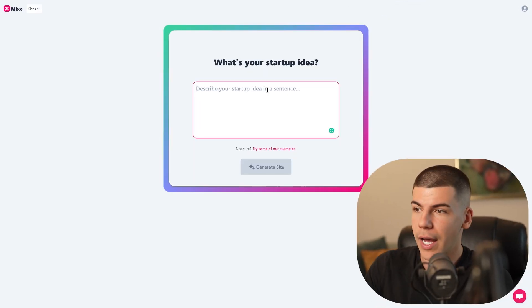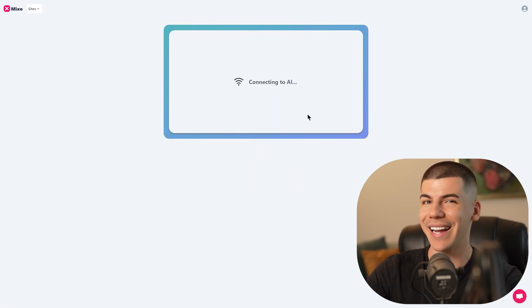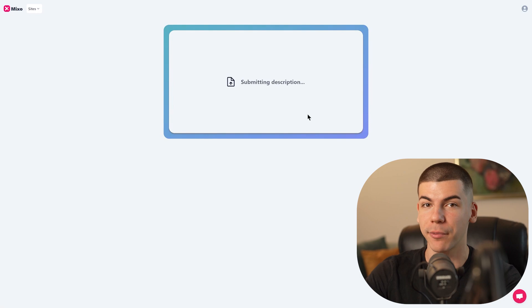Deep Link generates traffic for your link. I'm going to enter my company name — Deep Link — and describe how we help entrepreneurs generate traffic for their offer with a one-click software. Then I click on Generate Site and AI will generate an entire website for me. There are two reasons you need a website with Mixo. First, if you just share your referral link on any social media platform, you're most likely going to get banned — platforms don't like referral links. Second, with Mixo you're allowed to collect emails on complete autopilot, and then you can use those emails to build a sustainable online business.